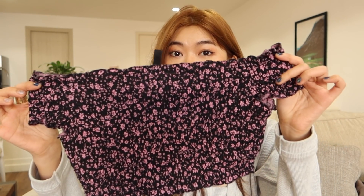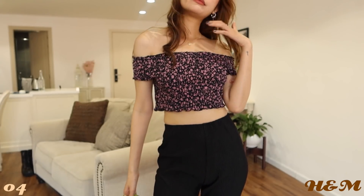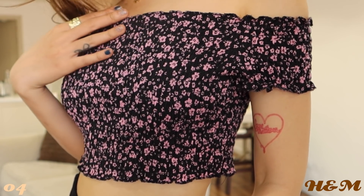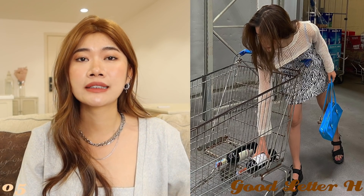Đây là một cái áo của H&M có họa tiết hoa nhí, nhìn vô là thấy rất là summer. Form áo trễ vai và crop, chạy thun nhúng full cái áo. Có thể mặc phối chung với quần jogger hay quần short đều dễ thương. Tiếp theo là một cái áo super crop top làm bằng chất liệu đen lưới. Han thường mặc cái này phối chung với áo ống, đầm ống hoặc tank top — cho những ngày muốn mặc đồ kín đáo hơn thì khoác ra ngoài.